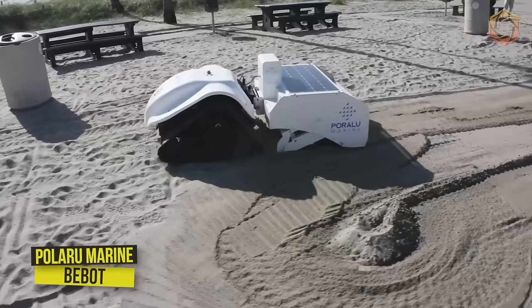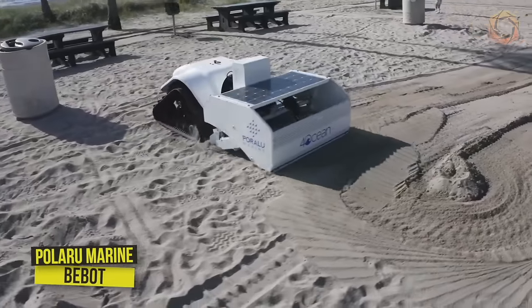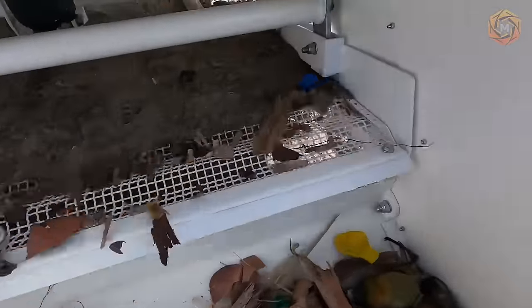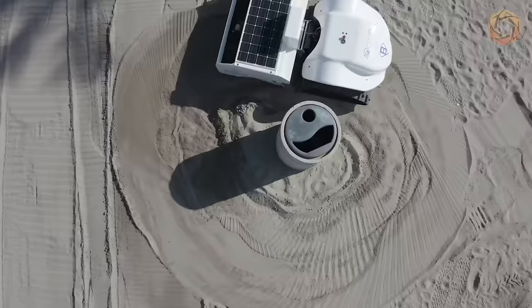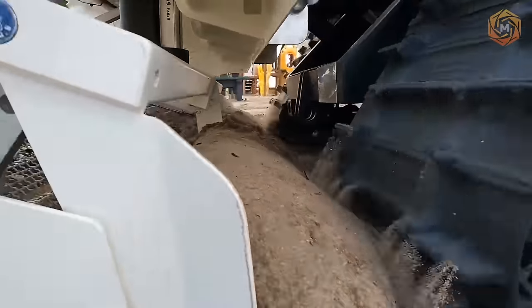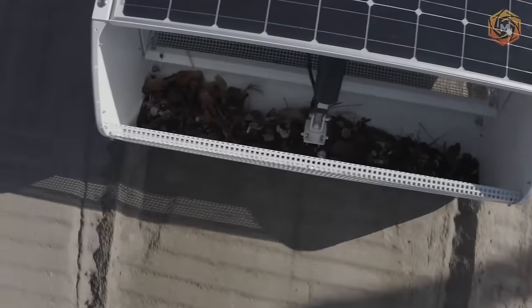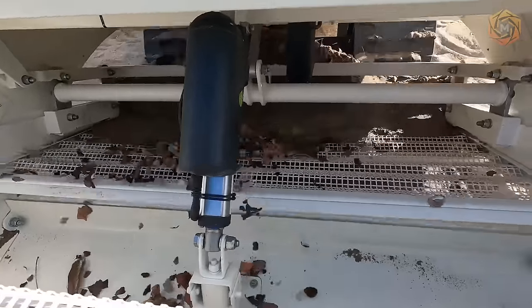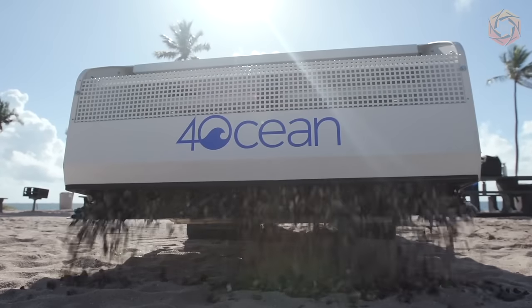Introducing BeBot — a groundbreaking technology for cleaning beach areas near seas and oceans, developed by the robotics experts at Polaro Marine. It is an eco-friendly device specially designed to clean and restore shorelines without harming the environment. The 100% electric BeBot is powered by battery and solar energy, so it produces no harmful emissions.